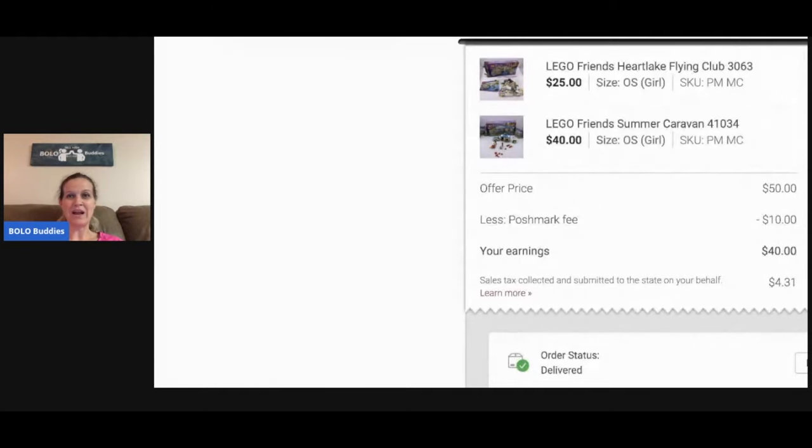First up: Lego Friends. I bought a big lot of Legos and counting pieces was a nightmare — I don't think I'll ever do that again. These are two smaller sets. You can go to the back of the instruction book to find the piece count — I didn't know that and actually built one set before figuring it out. Lesson learned! These two sets sold together for $50; Poshmark took $10 and my earnings were $40.